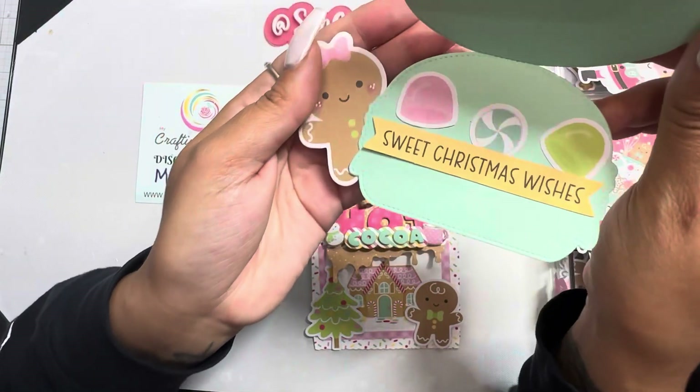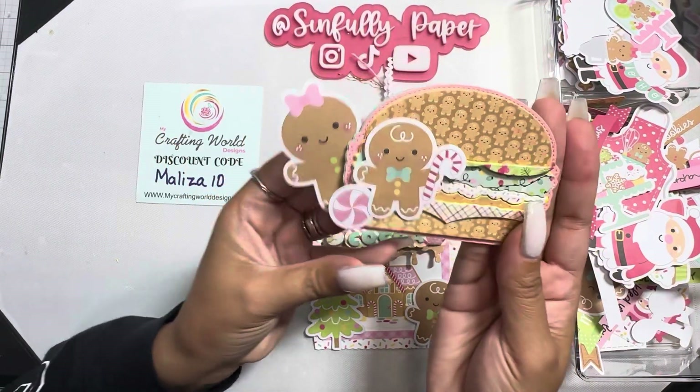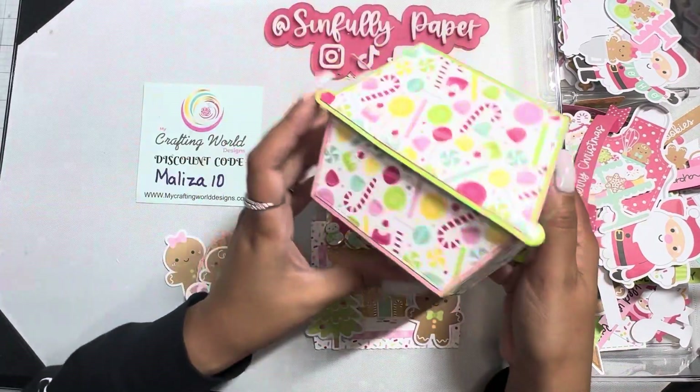And then it opens up like that — super cute and tiny, I love it! I also made a burger box from her shop.